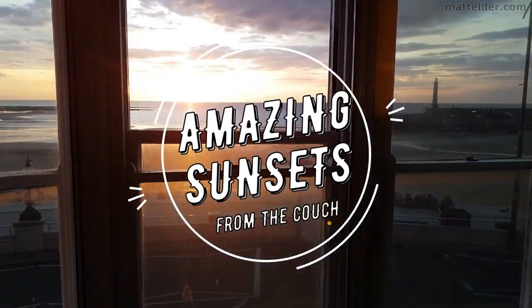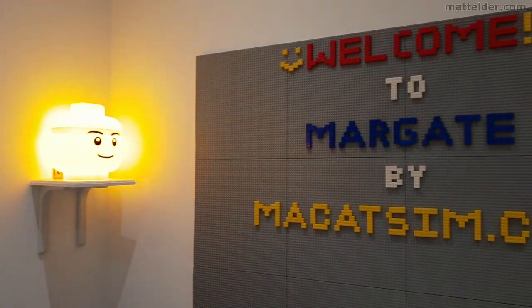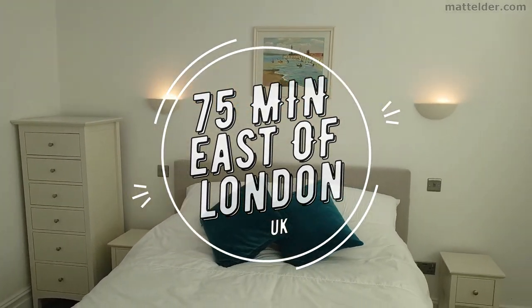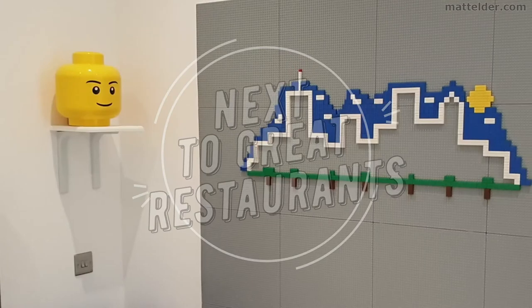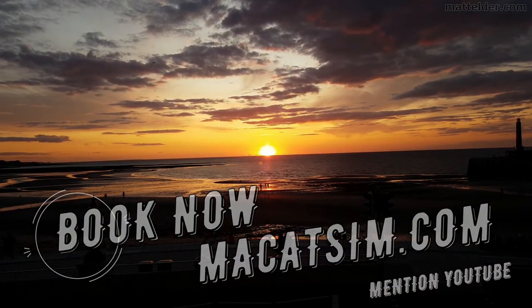This video is brought to you by McCatsum Holiday Homes in Margate and Broadstairs. Great for a week's holiday or a weekend escape, being just over an hour east of London. Treat yourself to amazing sunsets, a lego wall, or great food. Visit www.mccatsum.com and mention this YouTube video and we'll look after you.